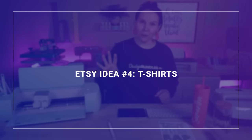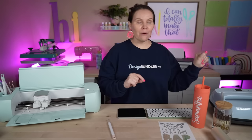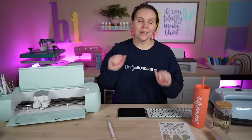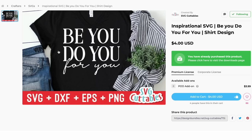Etsy idea number four is t-shirts. T-shirts have been huge — you could do sweatshirts, hoodies, all sorts of different sizes and colors. You could stick with just black and white, do a whole boho vibe, or do funny designs. This one right here is very inspirational — 'Be you, do you, for you.' That should be all of our goals this year, taking care of ourselves. I really, really love this one — so inspiring.